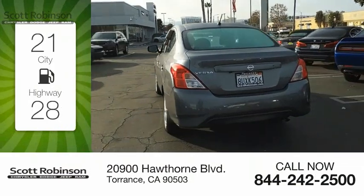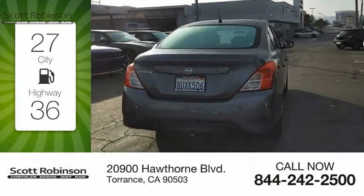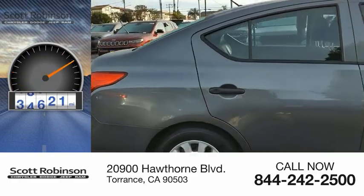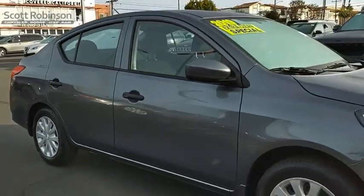Great fuel efficiency saves you money by requiring fewer trips to the gas station. This vehicle has less than 50,000 miles. With its roomy and inviting interior,